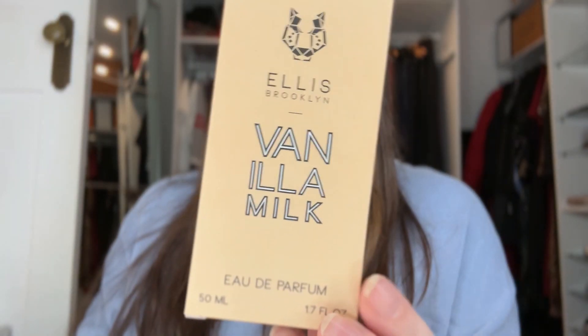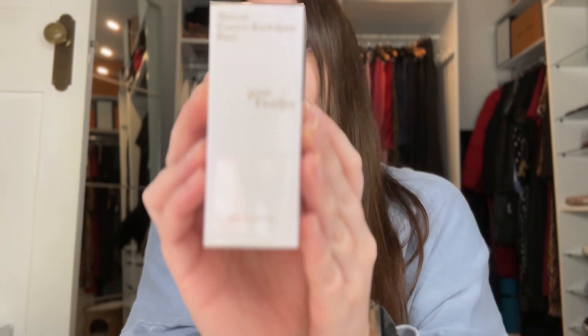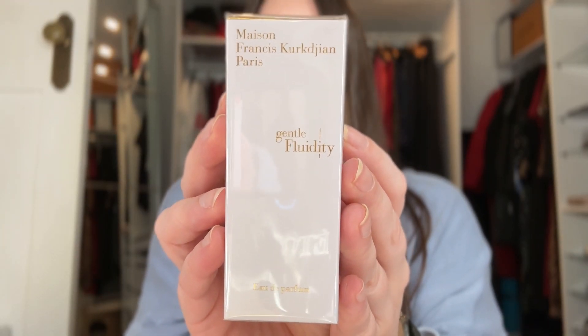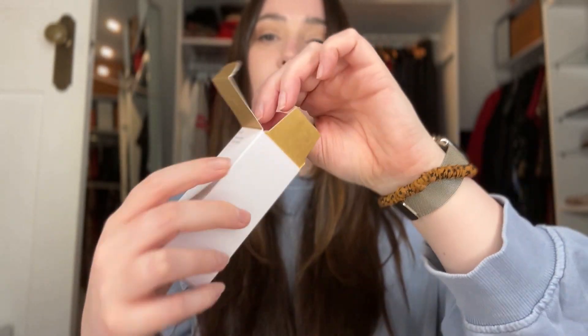I got the Vanilla Milk from Ellis Brooklyn - it reminds me of toasted marshmallows, it's really sweet and beautiful. And this is the full-size Francis Cajon Gentle Fluidity Gold. I'm not sure what that's for.